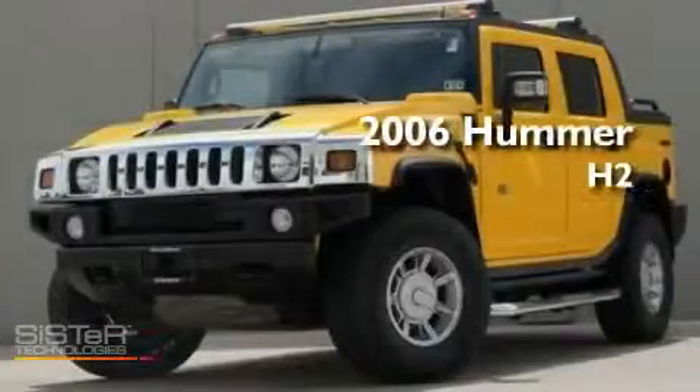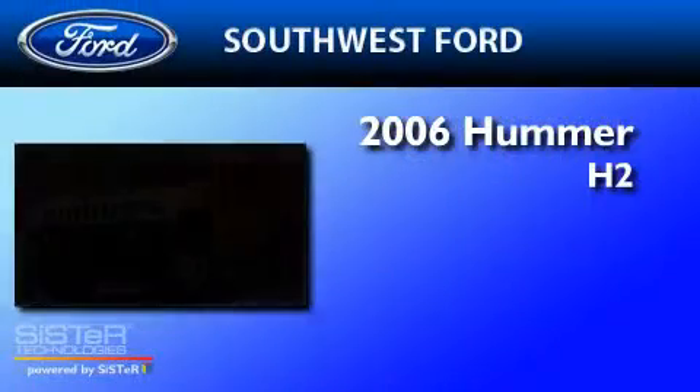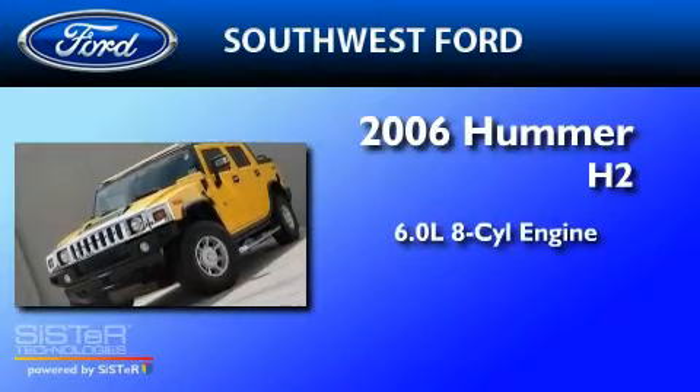This is a 2006 Hummer H2. It features a 6.0-liter, eight-cylinder engine, a four-speed automatic transmission, and four-wheel drive.